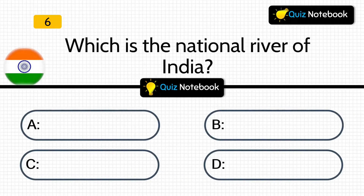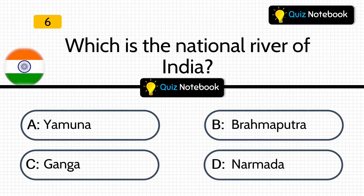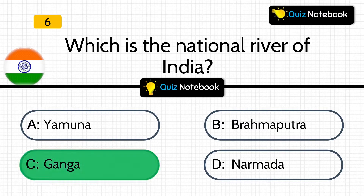Let's see the next question. Question 6 is, which is the national river of India? Is it Yamuna, Brahmaputra, Ganga, or Narmada? Answer is: Ganga. Ganga is the national river of India.